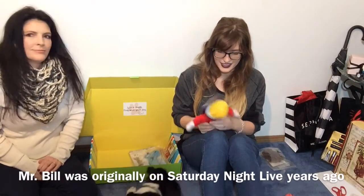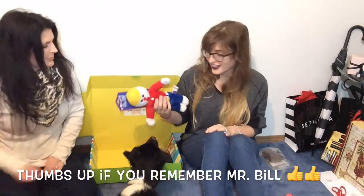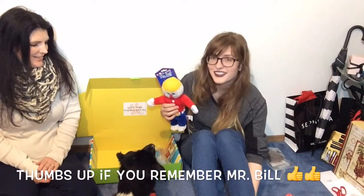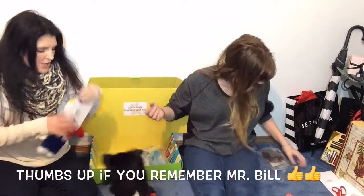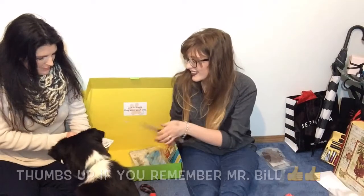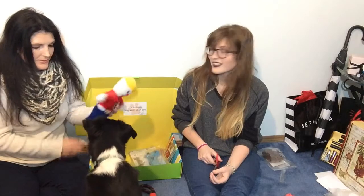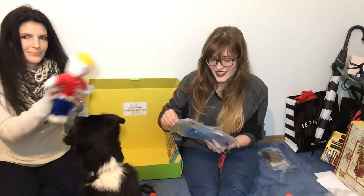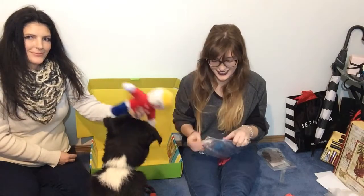There's also an 'Oh No Mr. Bill' toy — it's a doll character that always got hurt. He will definitely destroy that with Tucker.